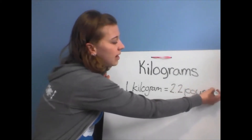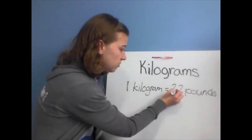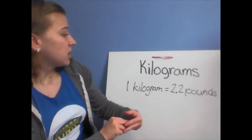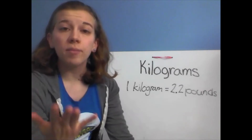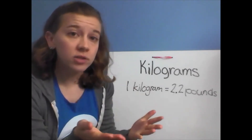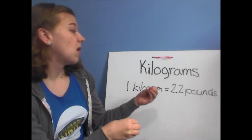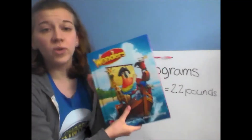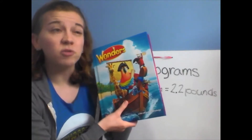Basically, one kilogram weighs a little bit more than two pounds. Make sure you see that decimal point so you don't think it's 22 pounds — because it's not. Remember on Monday we were learning about pounds and we found some things that weigh about a pound. Well, a kilogram weighs a little more than two pounds. Our literature anthology weighs about two and a half pounds.